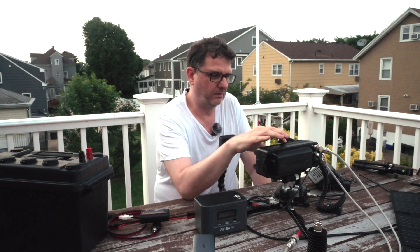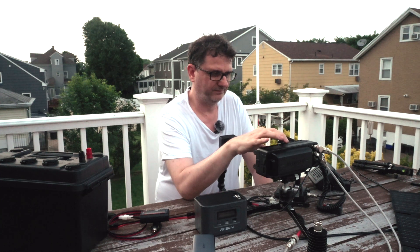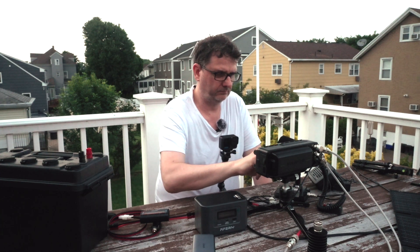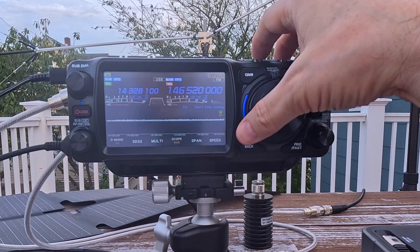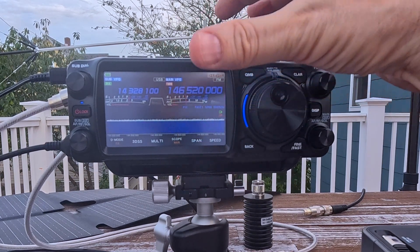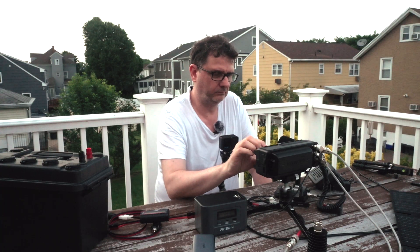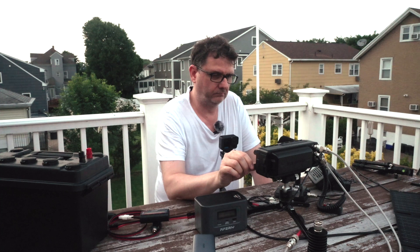I can't really think of which one was the actual longest one, but Russia... I have not worked Antarctica yet, and I'm still looking for that one. Because I've got about 200 countries confirmed these days, and most of those were with the wire antenna.